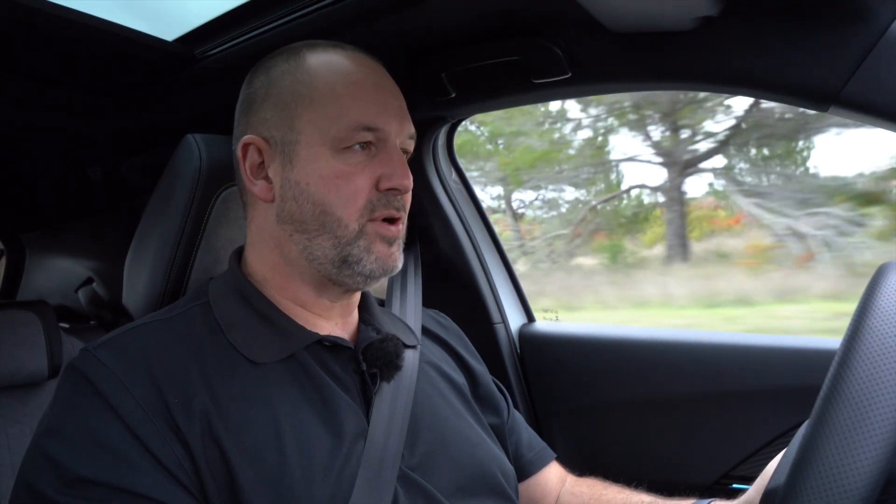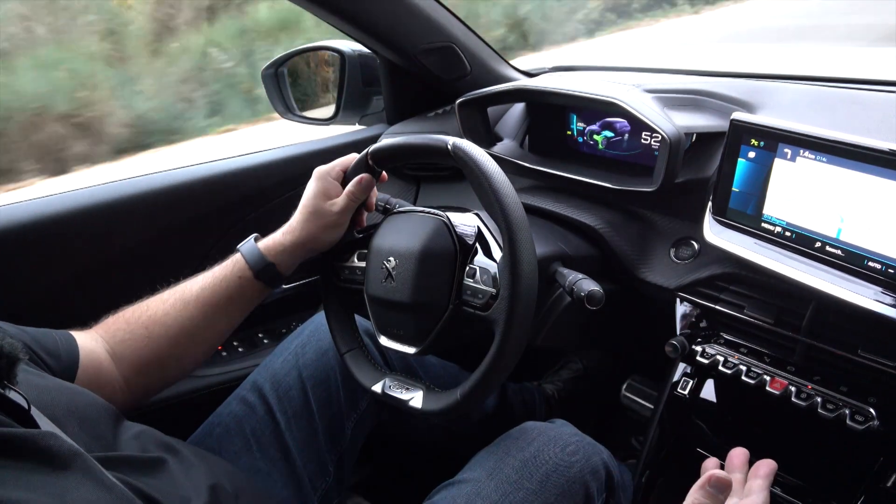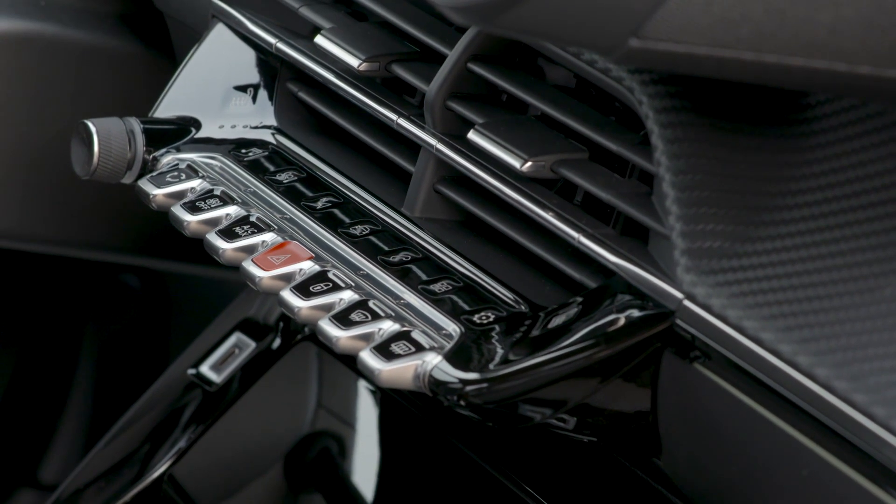Another thing you find in all the new Peugeots is this keyboard mounted below the touch screen. You have some buttons at the top which give you the opportunity to directly switch between, say, radio and sat-nav. The other buttons are there to control the climate, set warnings on, and go back to the main menu.